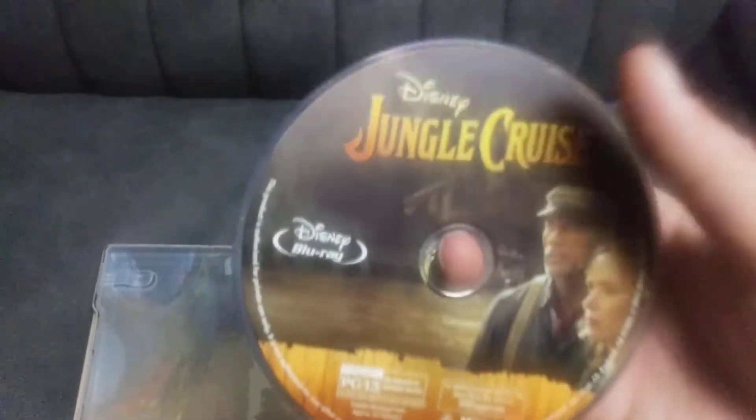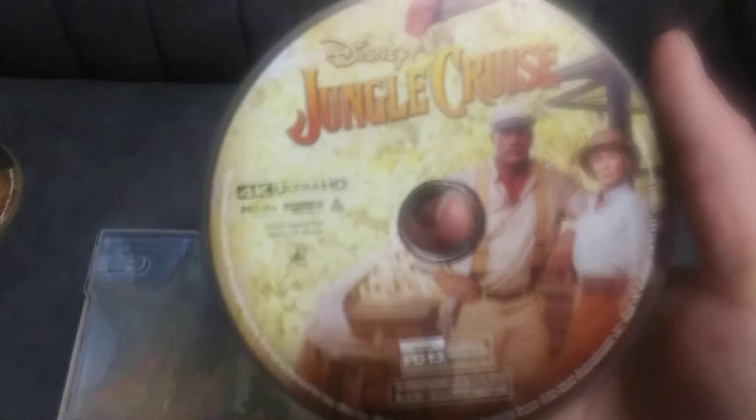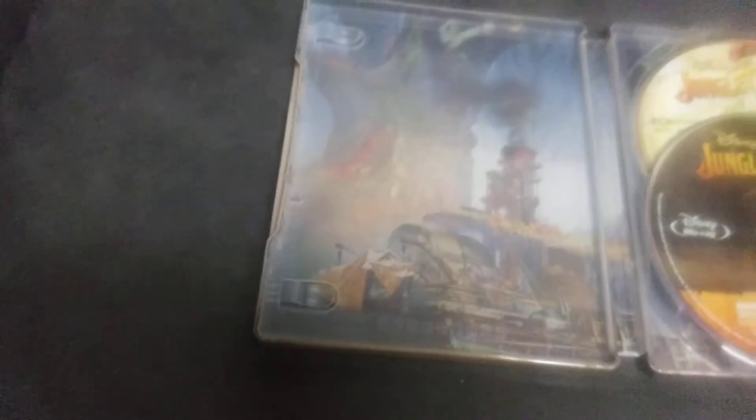This is the Blu-ray disc, and this is the 4K disc. Then this is the cover — that's their steamship that they travel on, and that's the Tree of Life that they're looking for. Kind of a cool steelbook.